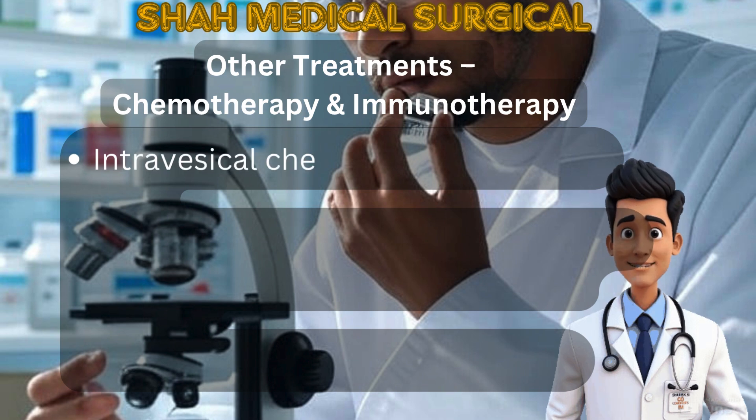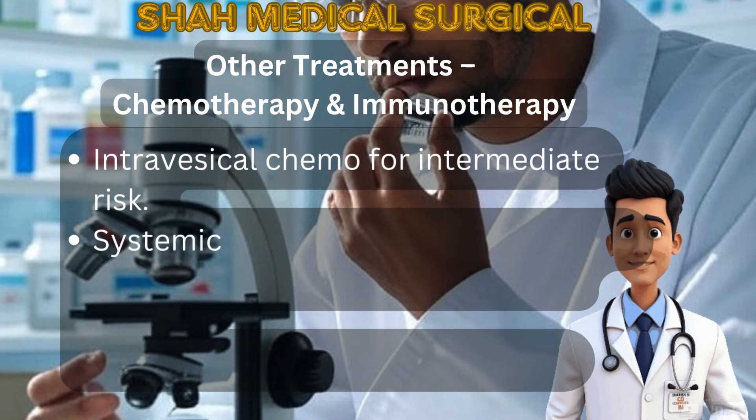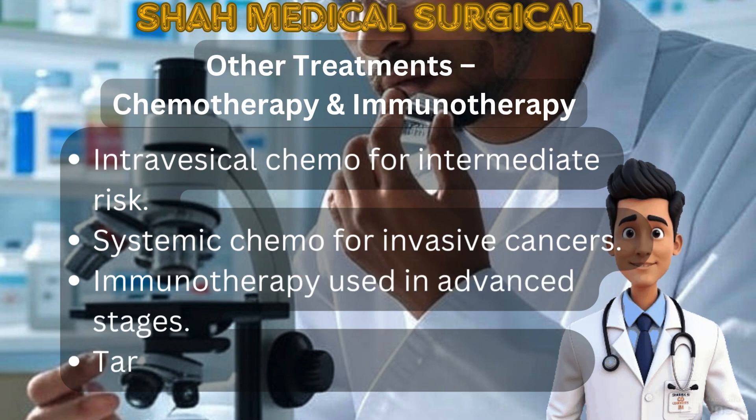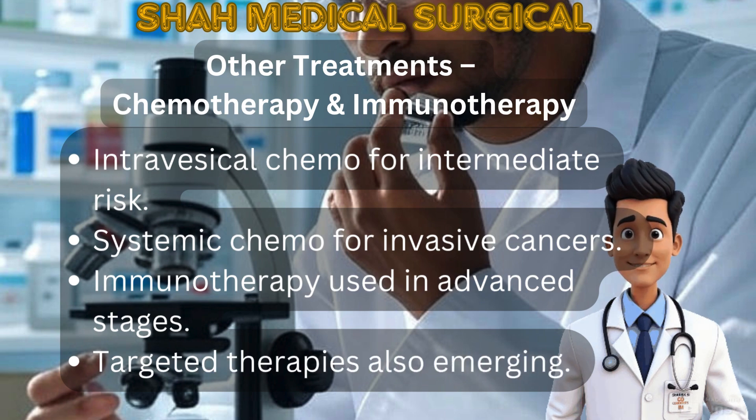Other treatments include chemotherapy and immunotherapy. Intravesical chemotherapy is used for intermediate-risk and muscle-invasive bladder cancer. Systemic chemotherapy is for invasive or advanced disease. Immunotherapy drugs are used in late-stage cancers, and new targeted therapies are also being explored.